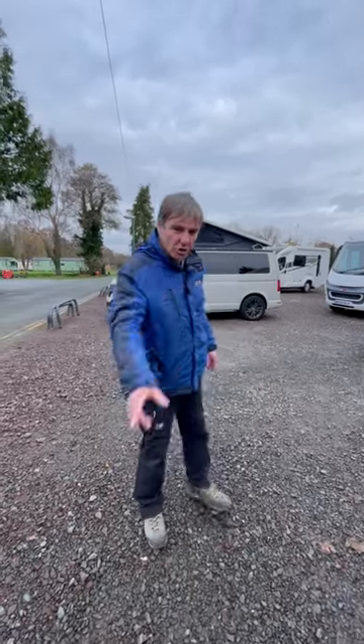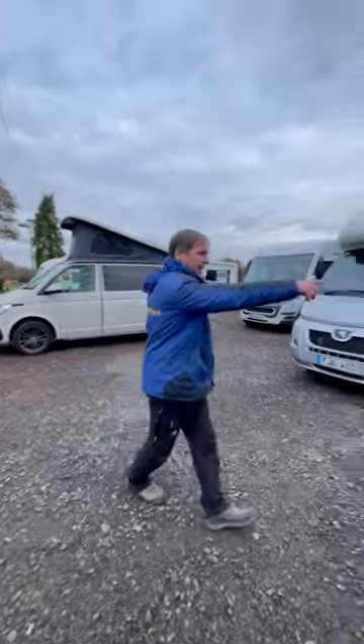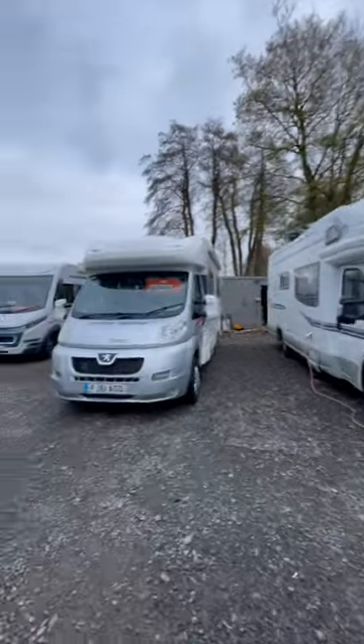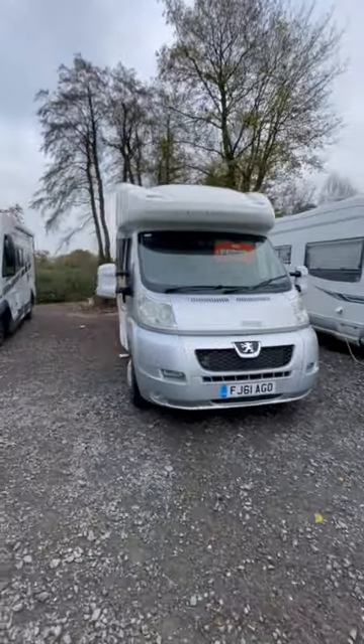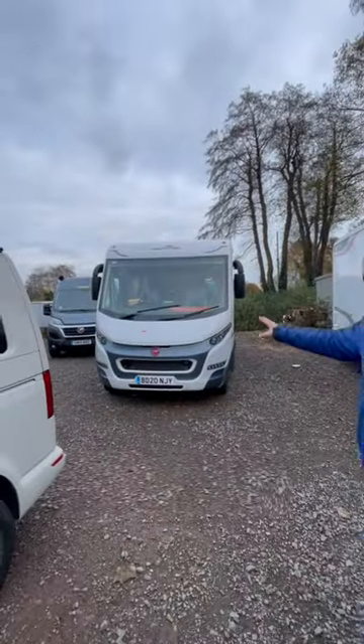Winter's set in, so another week at motorhome HQ. We've got a customer's van in which we're just sorting out the solar for them. This is a van that's just come in as well — an Auto Cruise — so we're just doing a pre-check on that. We're also finishing off the Roller Team, which is ready to go out.